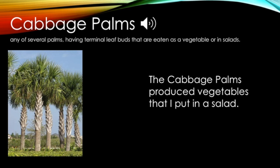Look at the picture and think about what the word means. Cabbage palms: any of several palms having terminal leaf buds that are eaten as a vegetable or in salads. The cabbage palms produced vegetables that I put in a salad. Now it's your turn. Can you describe the cabbage palms in this picture? I'll go first. The cabbage palms have spiky green leaves. Describe the cabbage palms to somebody at your house.